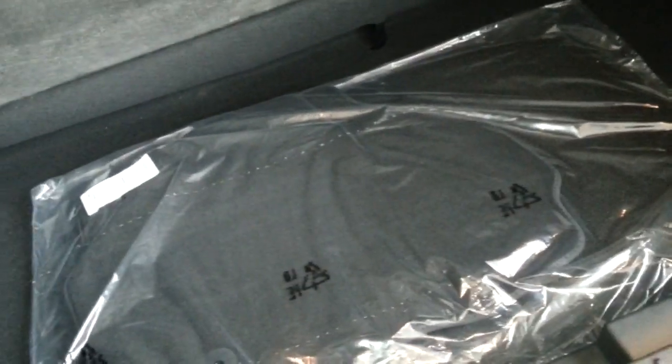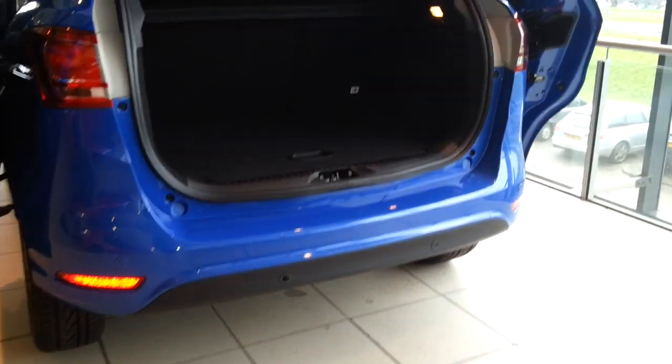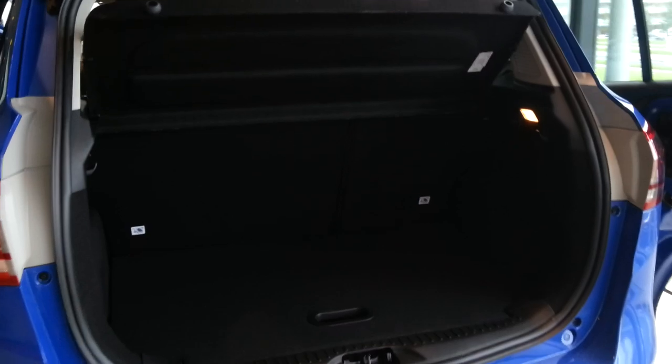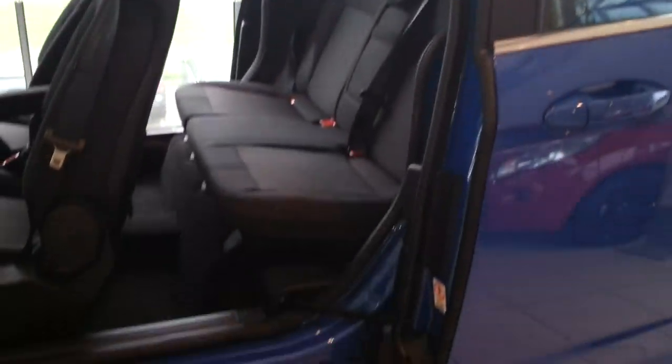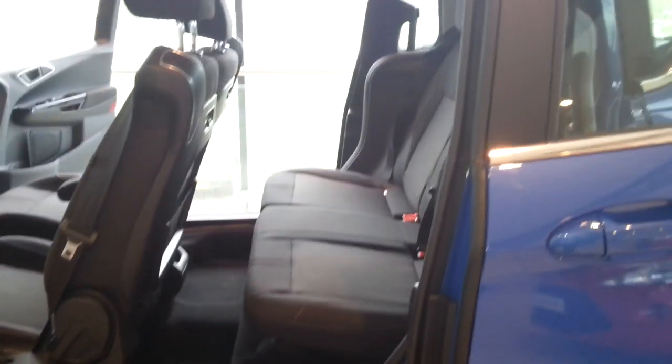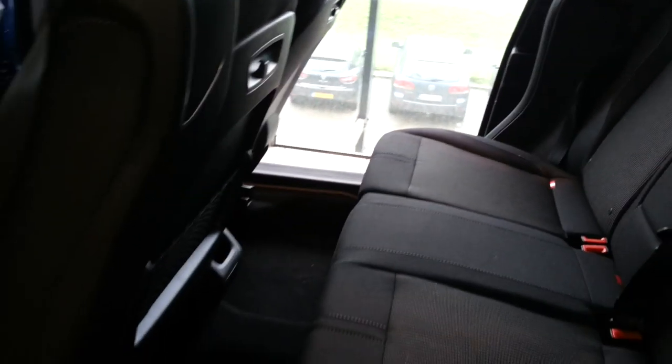You can fold the rear seats down for more space and more storage. There is a low loading area for easier access. You can see the space in the back is plenty — 5 persons would be easy to sit in there.